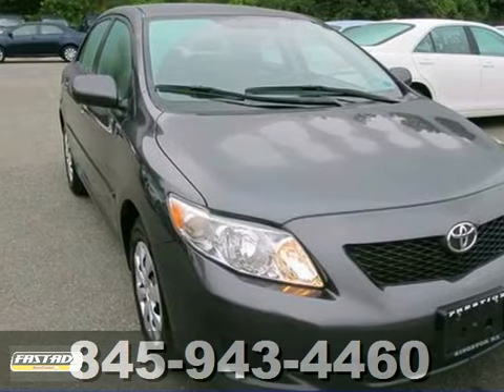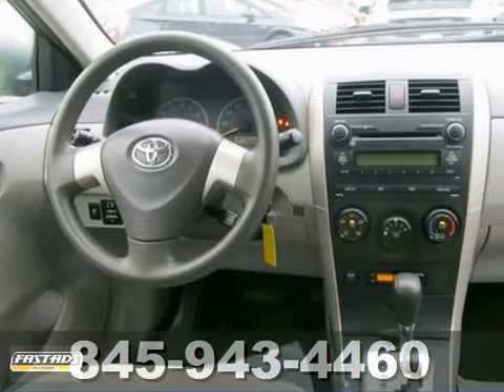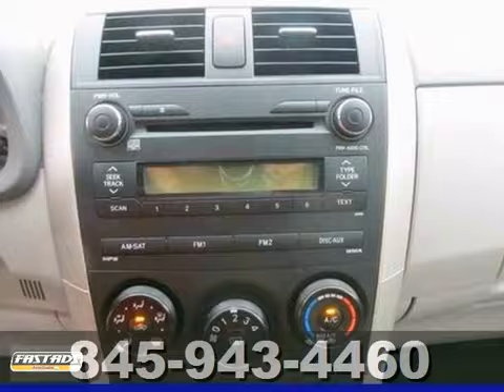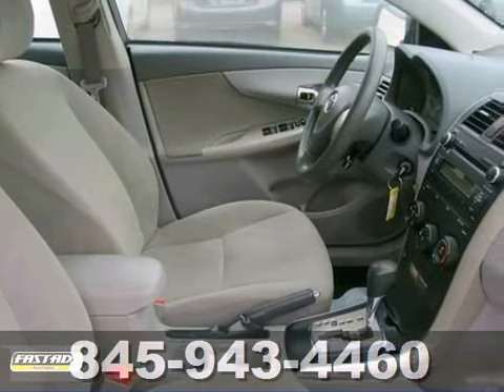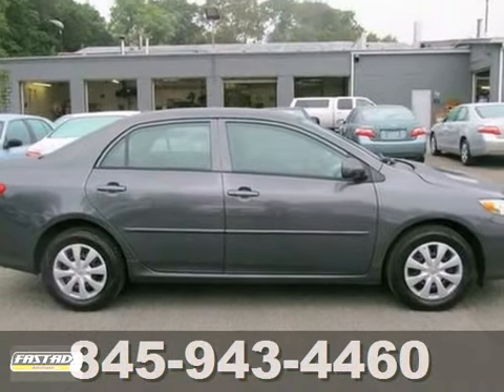We're pleased to offer this attractive 2010 Toyota Corolla. You simply can't beat a Toyota product. It has power windows, locks and mirrors, CD player, and air conditioning. You also get anti-lock brakes and audio input jack. And with dual warranties, it won't be here for long. So stop in for a test drive today.